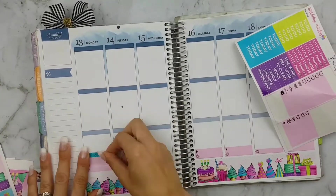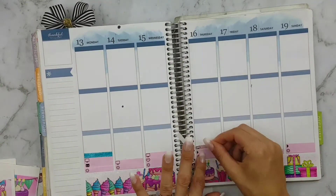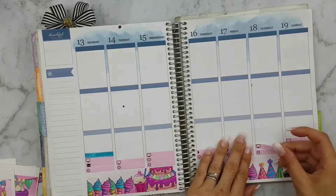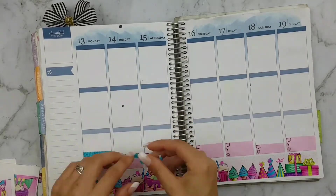I decided to use these TV labels for my son's swimming lessons for the whole week, and on the weekend it's just actually for TV shows.